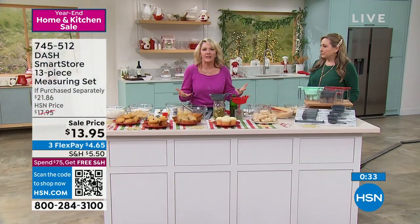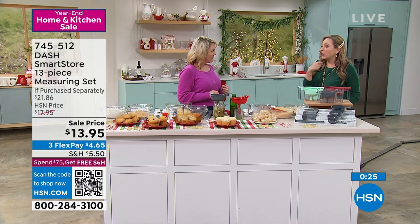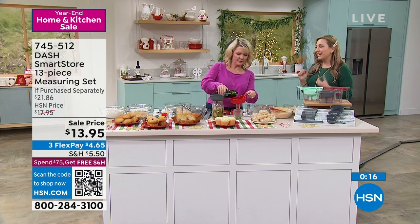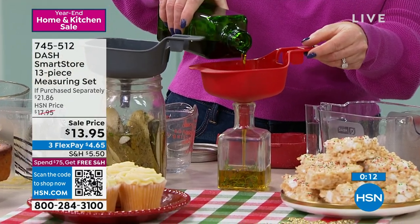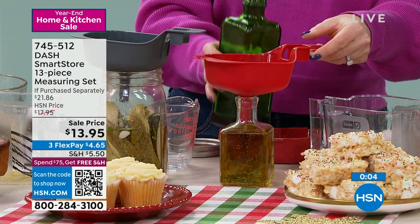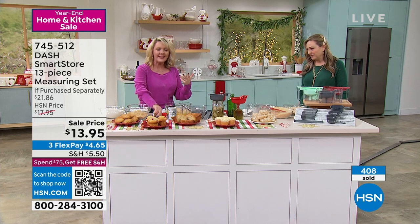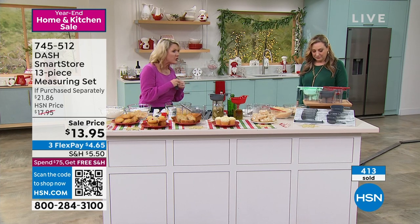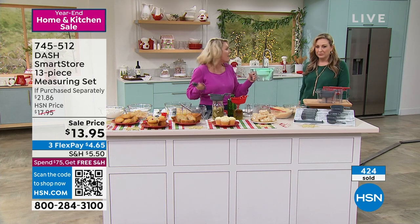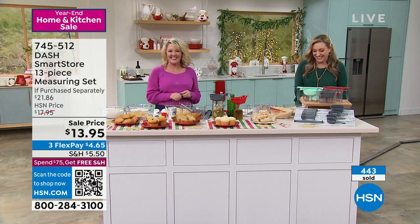One-eighth teaspoon is sometimes hard to find — it is included in this set. When I do the fourth and I kind of eyeball it to half — and if you're doing something with cayenne pepper, you only need a teeny tiny bit. It is user-friendly in however you want to use it. To be able to pop it all in a dishwasher, to have everything you need in one place — you're not going to lose this. Even if you pack it away and don't bake again until summer, here it is, ready to go. At this price, $13.95.